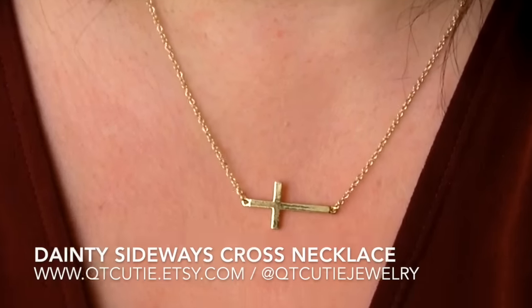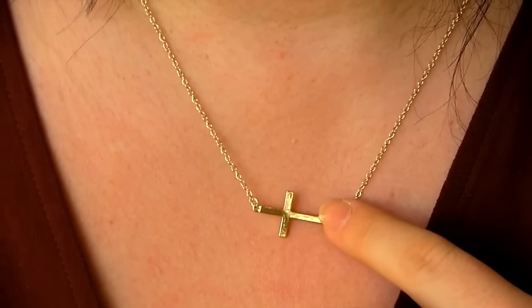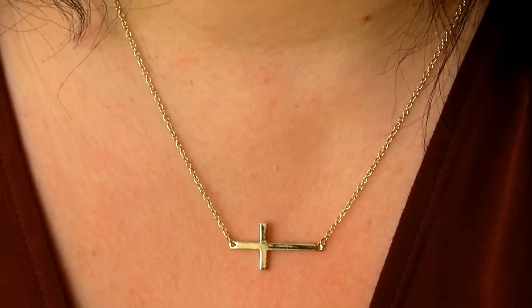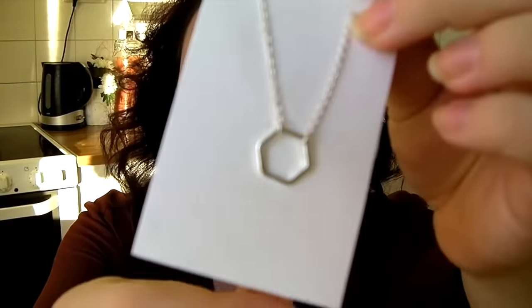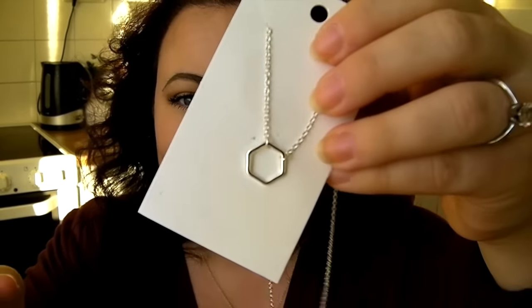I just wanted to show you that I won a giveaway on Lux Mommy's channel and I got my prizes at the beginning of this week. I'm wearing this one — let me zoom in — it's a very cute, dainty little necklace with a cross in gold. And I got another one that is also super pretty. So thank you Amanda very much, I highly enjoy your channel and I'm very grateful for winning your giveaway. I'll link her down below.